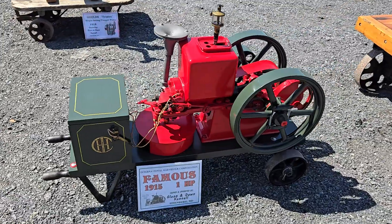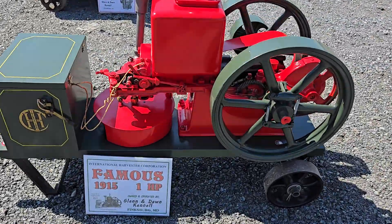Next up, Famous 1915, one horsepower. Famous — International Famous. Look at that.